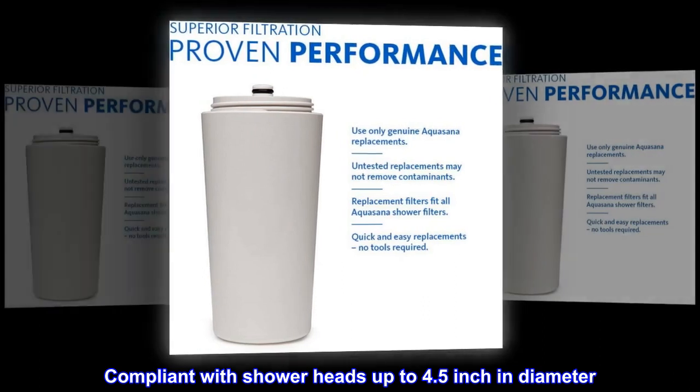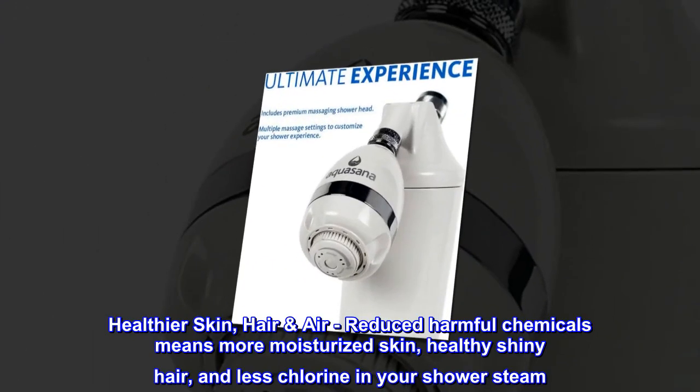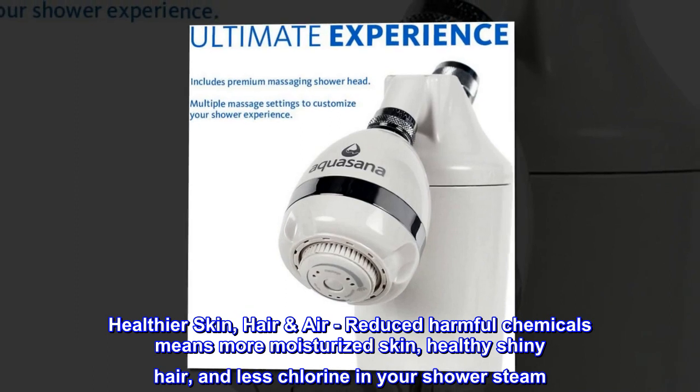Compliant with shower heads up to 4.5 inch in diameter. Healthier skin and hair — reduced harmful chemicals means more moisturized skin, healthy shiny hair, and less chlorine in your shower steam.